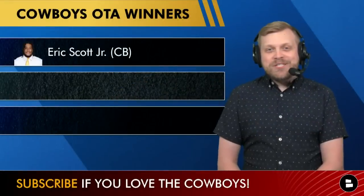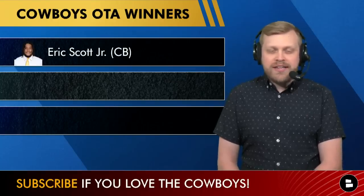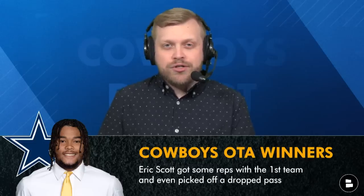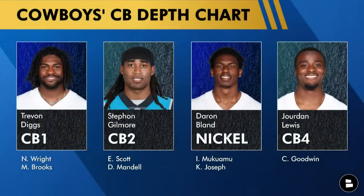Our first OTA winner is sixth-round rookie Eric Scott Jr. With injuries at cornerback — Trevon Diggs in and out of OTAs, Devon Gilmore getting vet days, and Sean Wright possibly banged up — Scott got some first-team reps and was in the right place at the right time on a Peyton Hendershot drop. Jordan Lewis may start training camp on the PUP list, and Israel Mukuamu and Kelvin Joseph are working at nickel, so Scott is getting outside corner run. Cowboys have a track record of finding day-three gems in the defensive backfield.